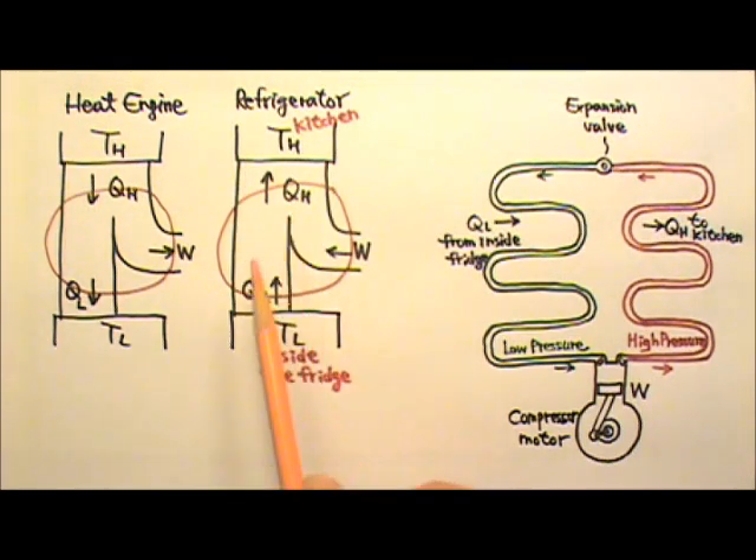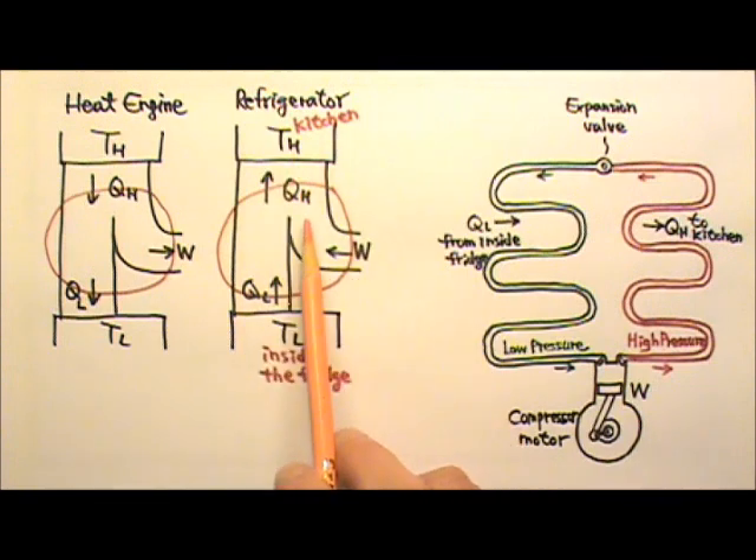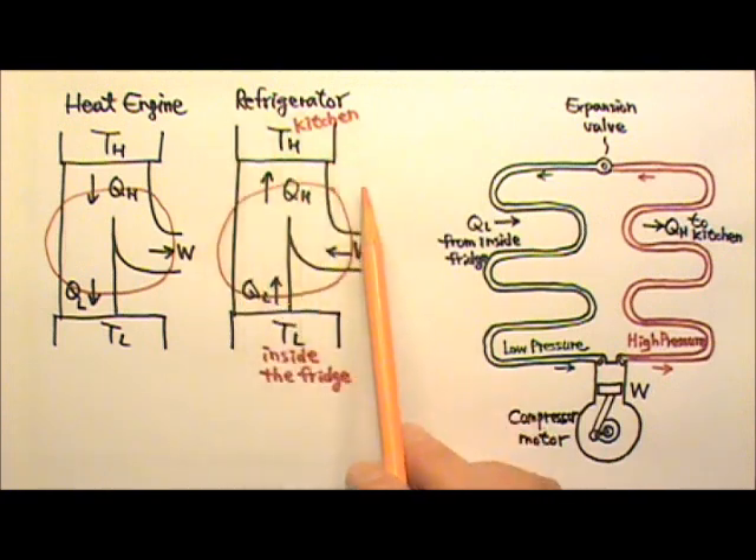In the refrigerator cycle, both the QL and the work W get dumped into the kitchen as QH. So the more you keep the compressor of your refrigerator running, the more it heats up your kitchen. On a hot day, you may not wish to stand in front of your refrigerator with its door open to cool off, because it will only cause your kitchen to get hotter.